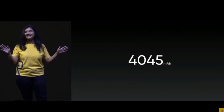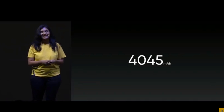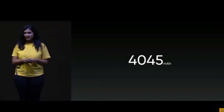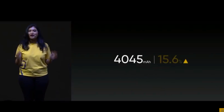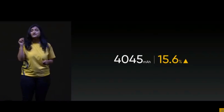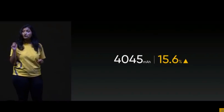For gaming, isn't a big battery absolutely necessary? With Realme 3 Pro, we are bringing a massive 4045 mAh battery, which is 15.6% higher than our previous Realme 2 Pro.